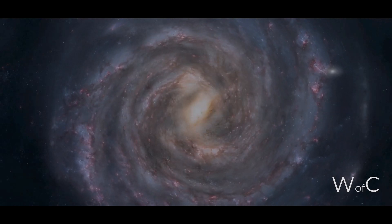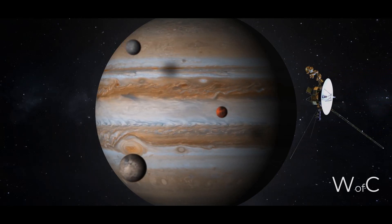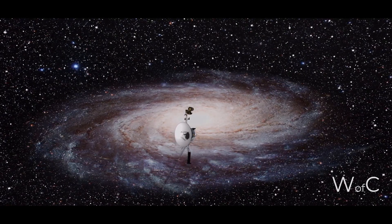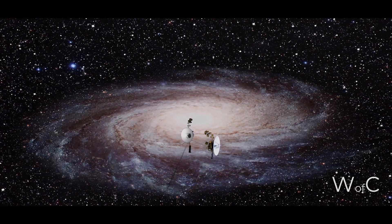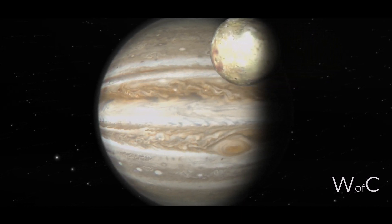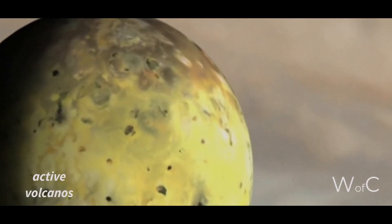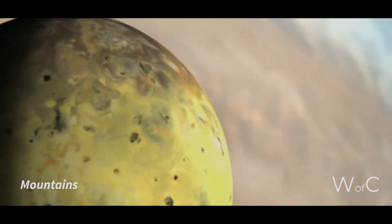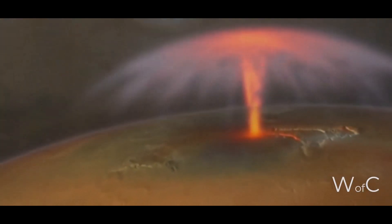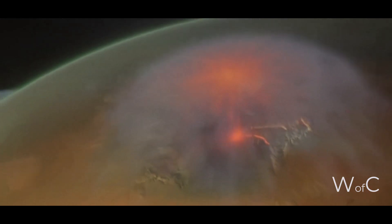Discoveries on Jupiter's Moons: The discovery that the moons of Jupiter, Saturn, and Uranus have their own unique characteristics was one of the important discoveries by Voyager 1 and 2 during its mission to study the outer planets of the solar system. The Voyager probes were able to photograph the moons in high resolution and found that each moon has its own unique features, such as active volcanoes, geysers, mountains, craters, and other landforms. For example, Voyager 1 found that Jupiter's moon Io has active volcanoes, which is unique among the solar system's moons.